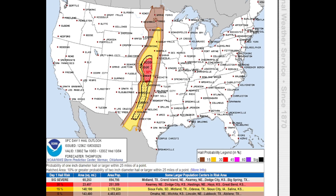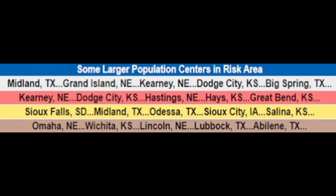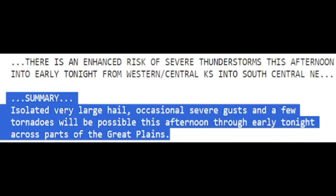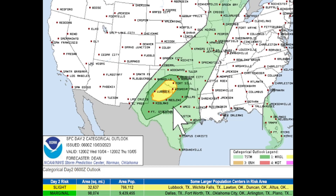You also have chances for very large hail today, all the way from Texas into Nebraska, with a big 30 percent hot spot for a lot of hail. Even for tomorrow I see this stretching further south. Here are your chances for hail today — the largest hail being the white line on top. From the National Weather Service: isolated very large hail, occasional severe gusts, and a few tornadoes will be possible this afternoon through early tonight across parts of the Great Plains.